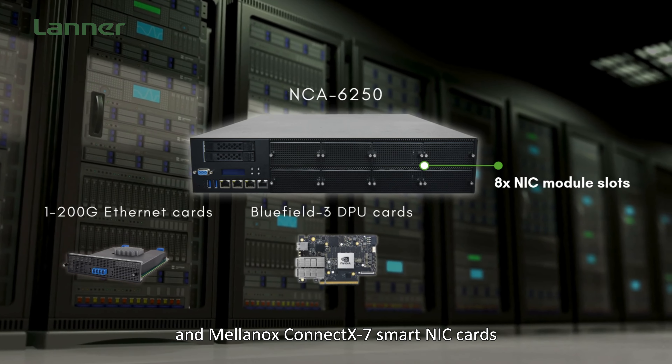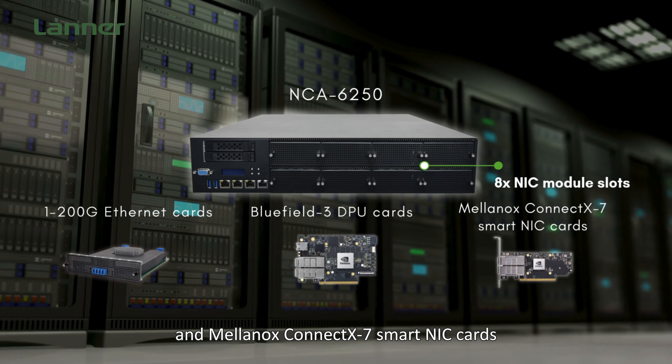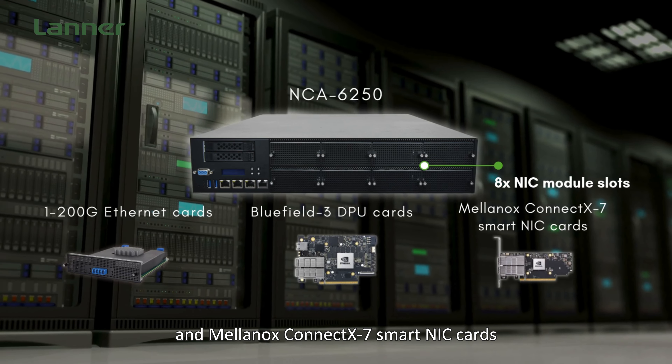The front panel is equipped with eight NIC module slots, supporting 100GbE Ethernet cards, Bluefield 3 DPU cards, and Mellanox ConnectX-7 smart NIC cards.